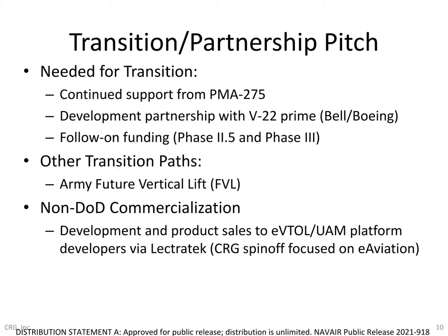Bringing it all together, we have multiple transition and commercialization paths we're pursuing in parallel, not just to support the Navy's needs for the V-22 initially, but also to support other DoD aircraft development efforts, as well as several commercial customer needs that are already bearing fruit through our spinoff company Electrotech.